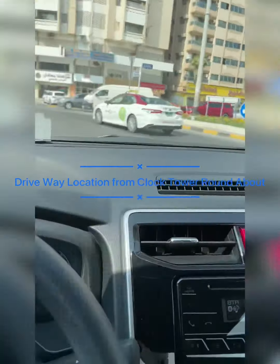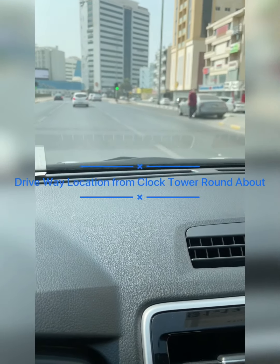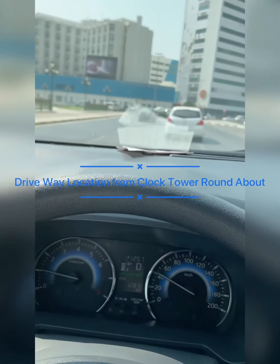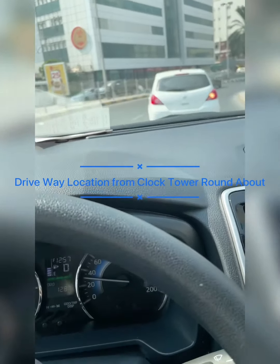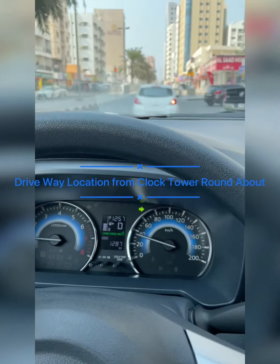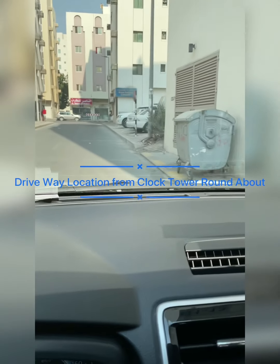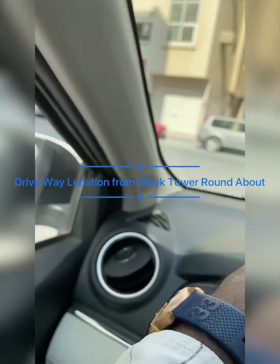From the Clock Tower Roundabout, when going towards Rotana Roundabout, you can take the first right, which is opposite Delhi Bihari restaurant. Once you take that first right, you will reach a T-road — take left from the T-road.